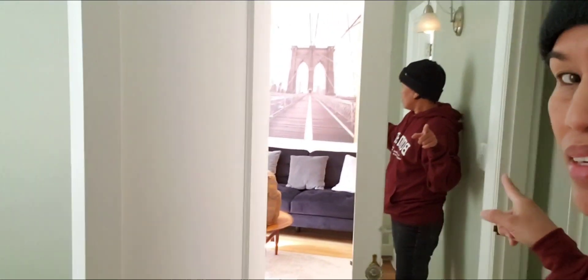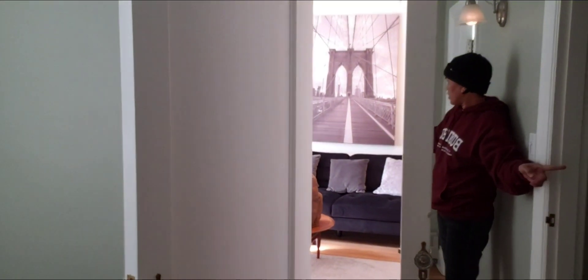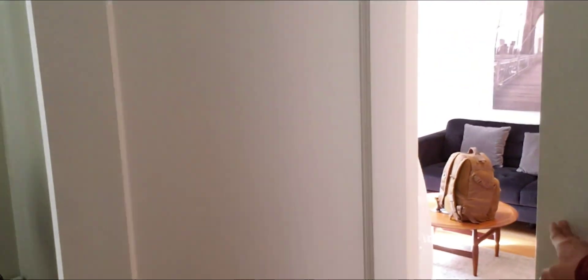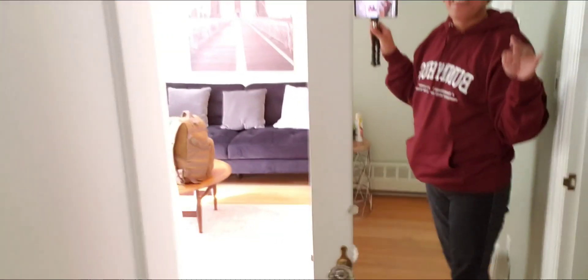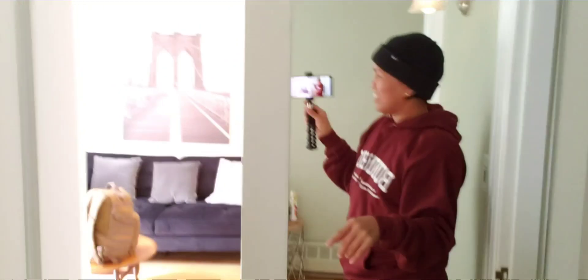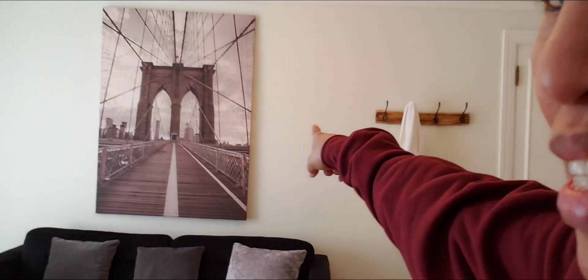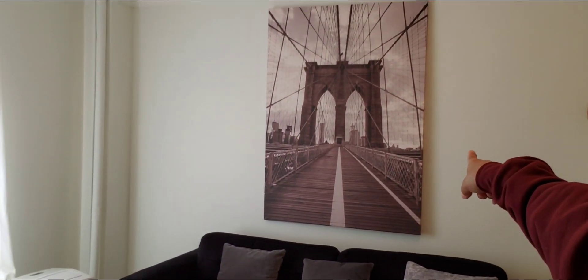There's another mirror here at the door of this little closet. We are ready to go. I really appreciate this kind of view — this is really nice. That's all, guys — ready to go!